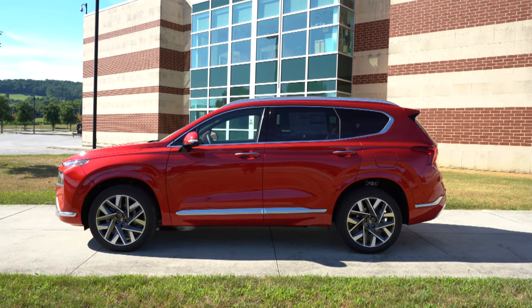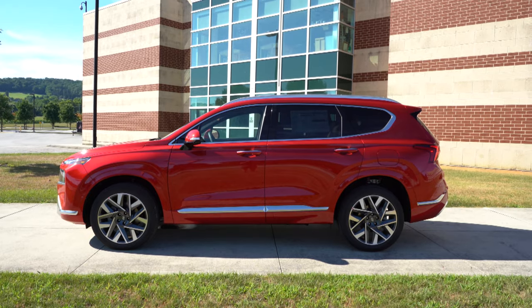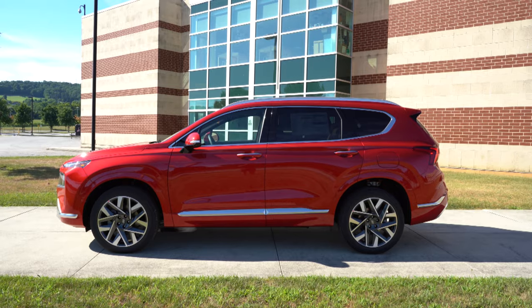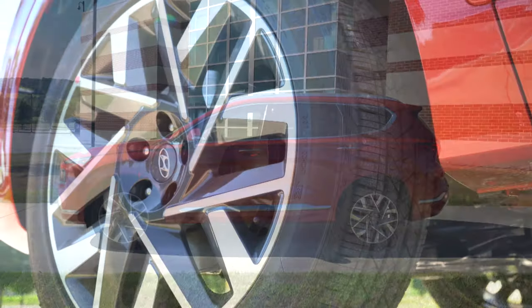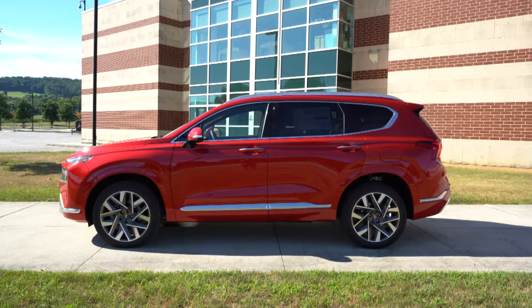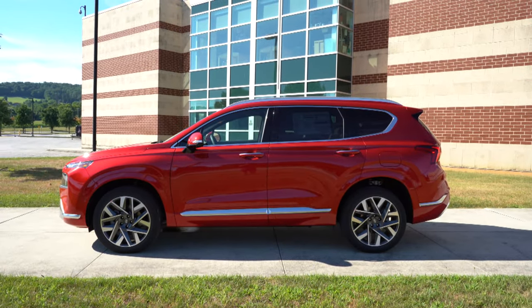Looking at the wheel setup: 18-inch alloys for the SE, SEL, and XRT; 19-inch alloys for the Limited; and 20-inch alloys for the Calligraphy. That pretty much rounds out the side profile — let's now make our way to the back of the Santa Fe.